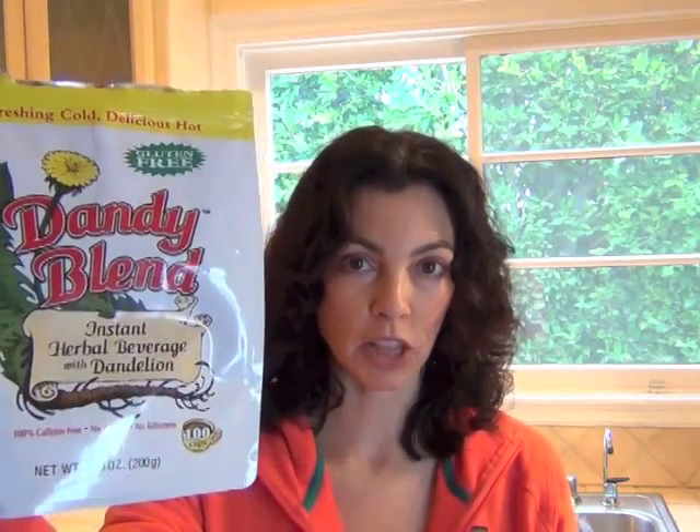That might be nice even in the afternoon. Maybe you don't want to give up your coffee in the morning. It can come in these small little packets too that you can take with you. And it's called Dandy Blend. Here's some packaging so you can see what it looks like.